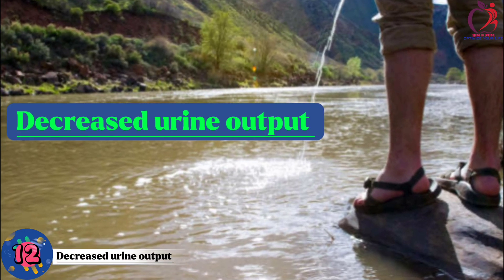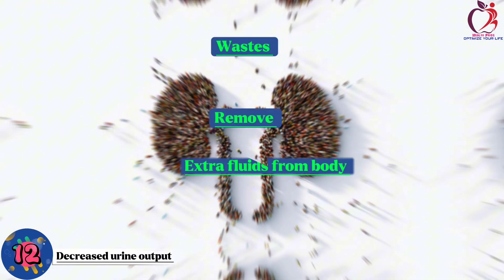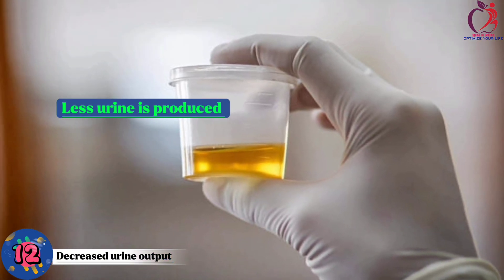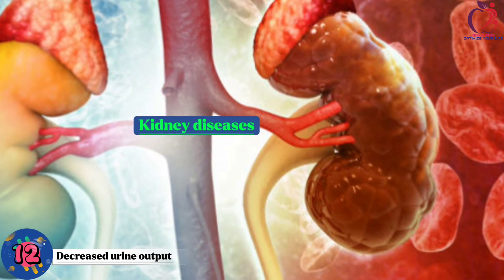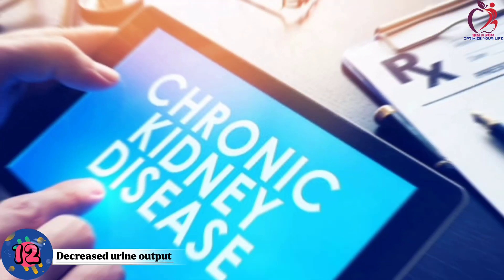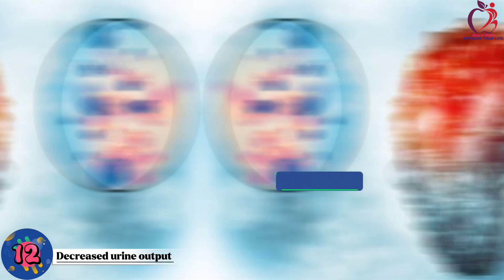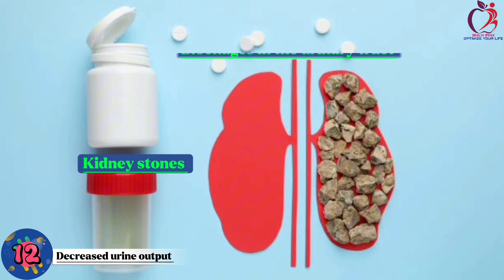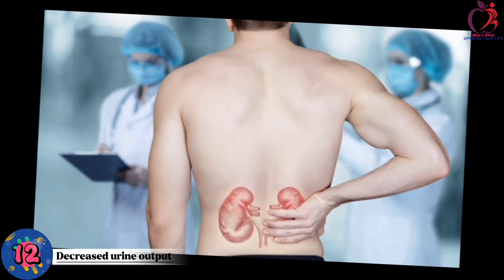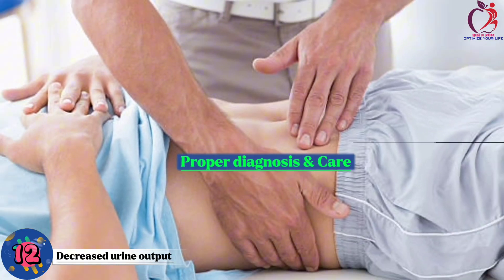Number 12: Decreased urine output. This can signal kidney problems. Kidneys help remove waste and extra fluid from our bodies through urine. When they're not working well, less urine is produced. One common condition is acute kidney injury, when kidneys suddenly stop working correctly. Chronic kidney diseases, which develop over time, can also reduce urine output. Infections, kidney stones, or blockages in the urinary tract can affect urine flow too. If you notice less urine or other kidney-related symptoms like swelling, fatigue, or pain, it's important to see a doctor.